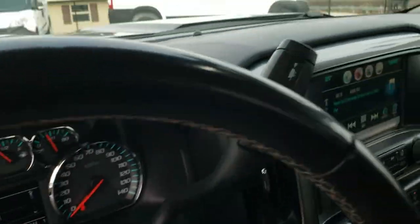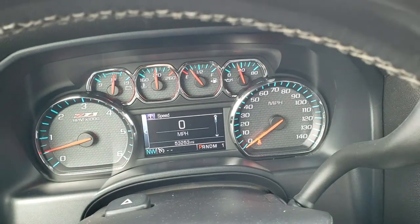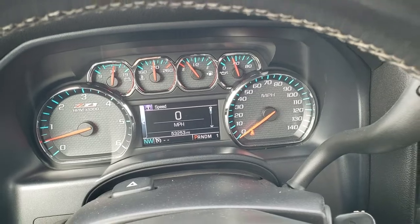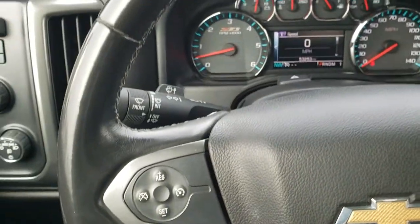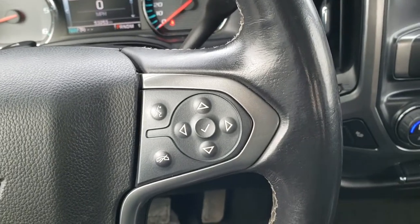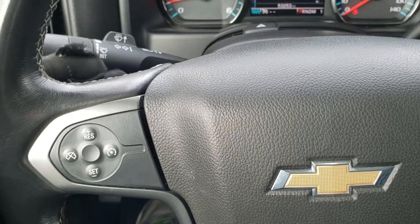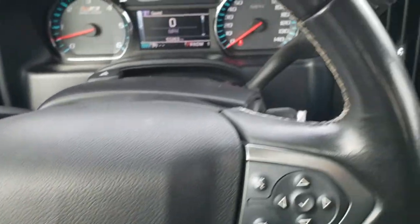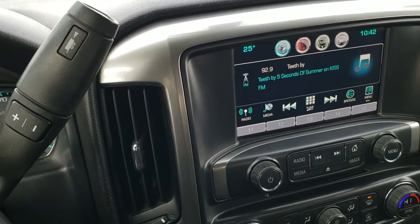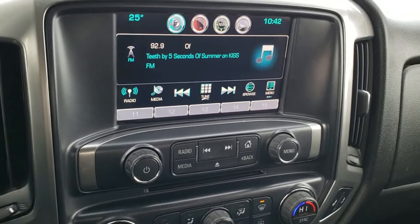This truck has 53,253 miles. You get the Z71 instrument cluster — very nice and clean. It has the leather-wrapped steering wheel in excellent condition, with Bluetooth and information center controls on the right and cruise controls on the left. There are audio controls on the back of the steering wheel as well. It comes with the six-speed automatic transmission with push-button shift, or tap shift.